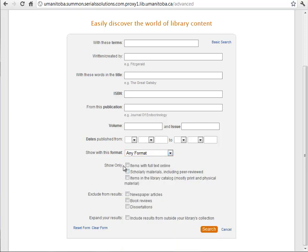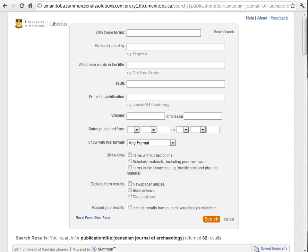We have some of the same options we had on the other screen as well: items with full text, scholarly materials, and the ability to exclude certain kinds of formats. A lot of what you can do on this screen you can do on the basic screen as well — even things like searching for an ISBN or from a specific journal. You just put it in the basic search box, though it helps to know exactly what to put in.